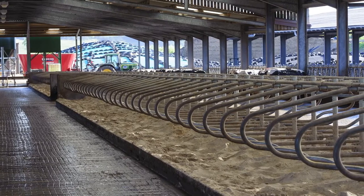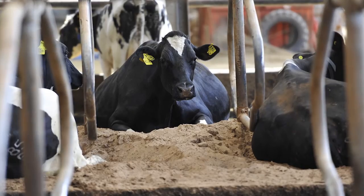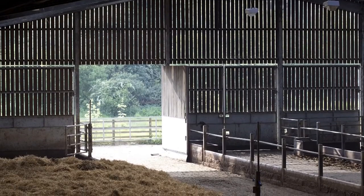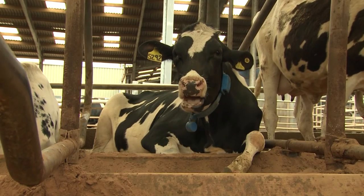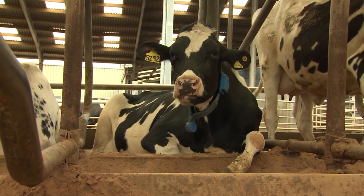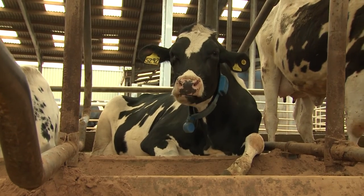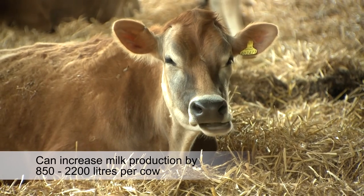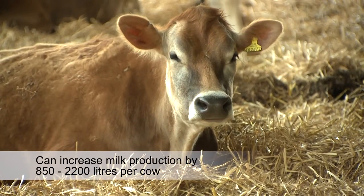Often, lying comfort can be improved by making very small and simple adjustments to housing and management. Experience from the US indicates that simple adjustments to cubicle dimensions or the use of deep bedding can increase milk production by between 850 and 2200 litres per cow. A more comfortable lying area encourages cows to lie down for as long as they need to, and this helps support the overall health, welfare and productivity of the herd.